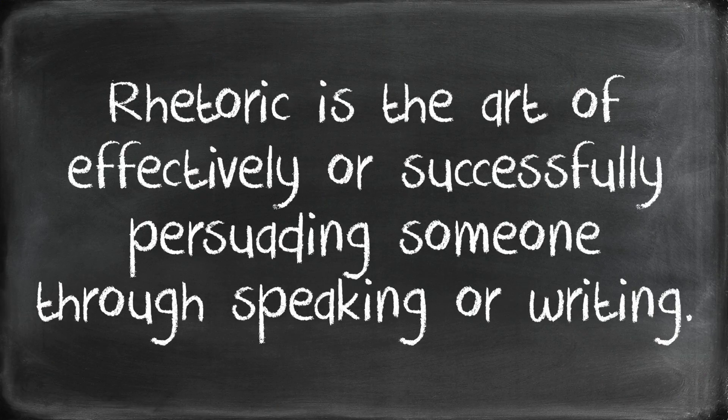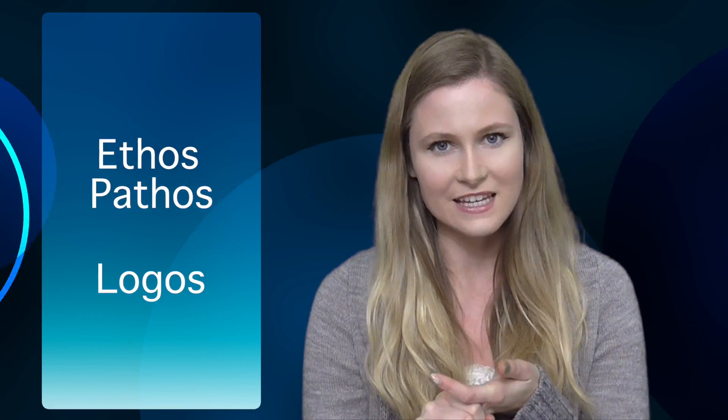The main thing people wonder about rhetoric is: is it persuasion or is it manipulation? Rhetoric is the art of effectively or successfully persuading someone through speaking or writing. The three appeals of rhetoric are ethos, pathos, and logos. If you combine these three concepts and apply them when you're giving an argument, you're going to win someone over 95% of the time. The 5% that keeps it from being 100% are factors you have no control over. Regardless, a 95% success rate is astronomical.